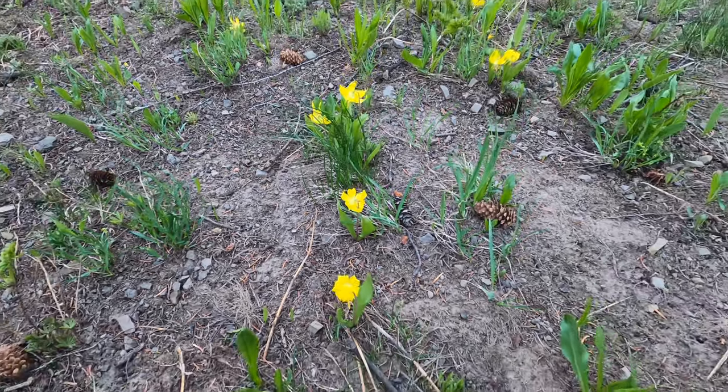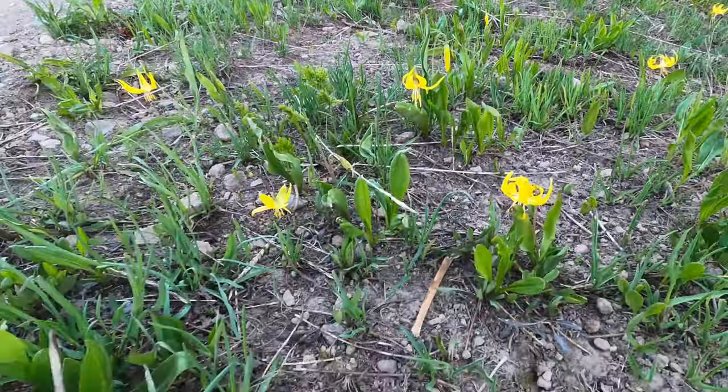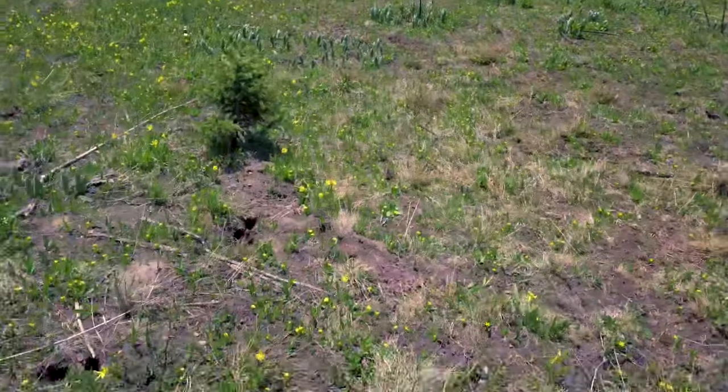You guys might notice behind me all these yellow flowers. These are actually called glacier lilies and they are all over the town of Crested Butte. It's just becoming wildflower season so it's absolutely beautiful to hit the trails.